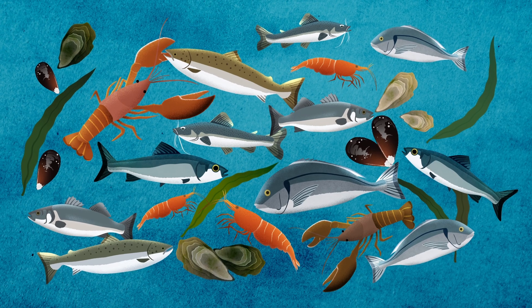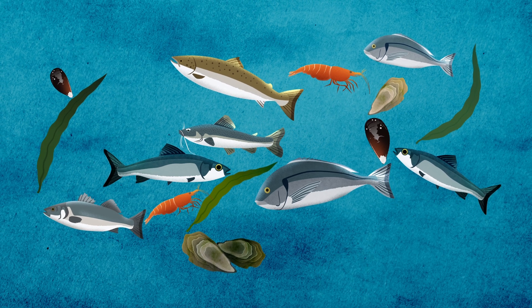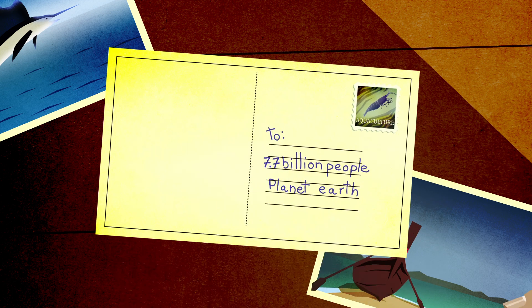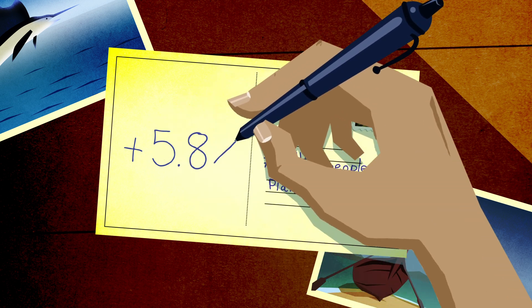In fact, over half the seafood we eat — from finfish and shellfish to seaweed and algae — isn't caught in the wild. It's grown through aquaculture, or aquatic farming. Farmed seafood is one of the fastest-growing food industries, expanding in volume by 5.8% each year.